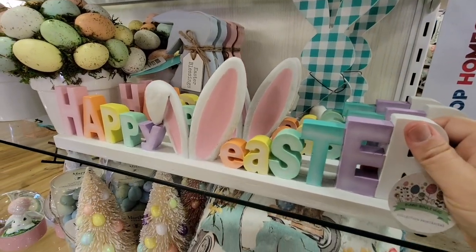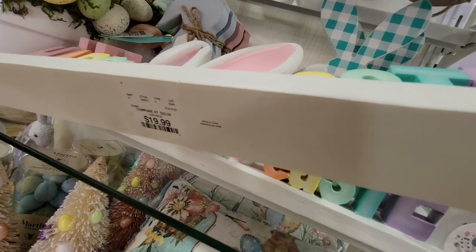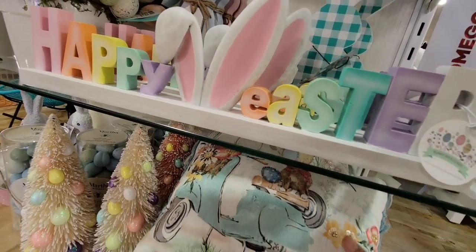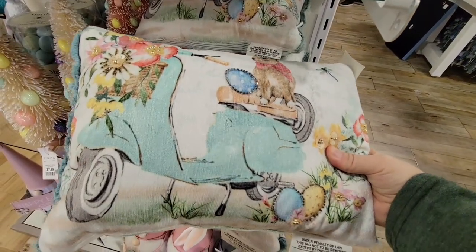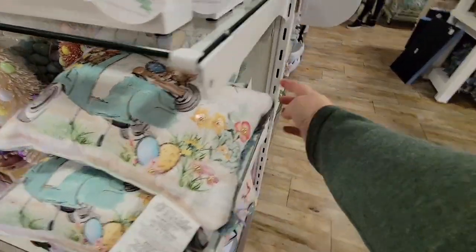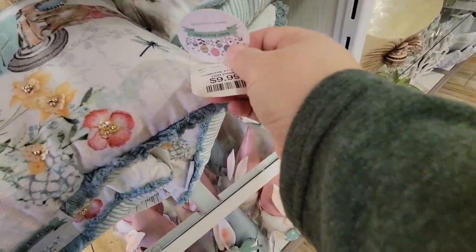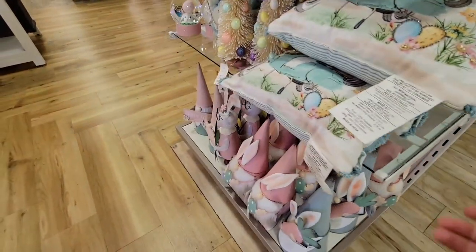These little metal signs were absolutely adorable. That was $20, and it was a good weight too. And then you have the bunny riding a Vespa — that's a unique combination! And that pillow was only $9.99. Not bad for a cute little Vespa riding bunny pillow.